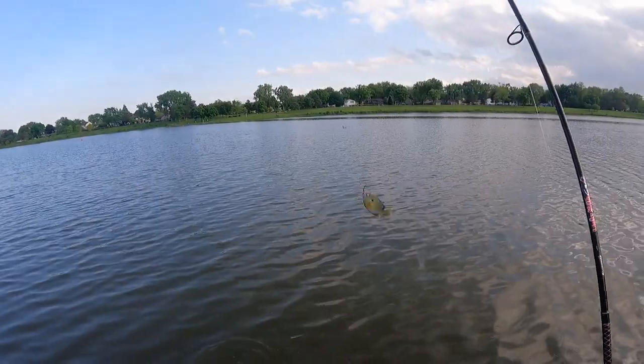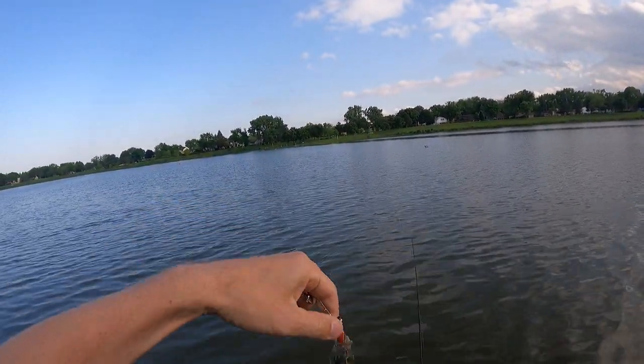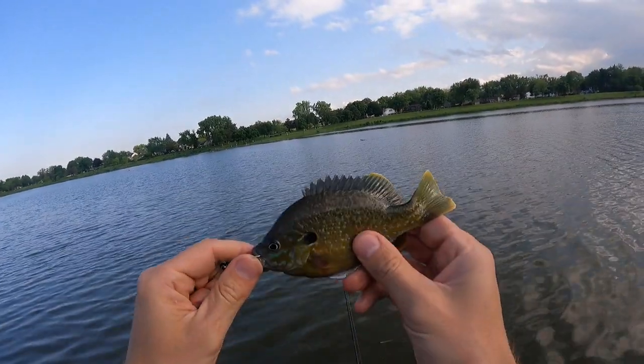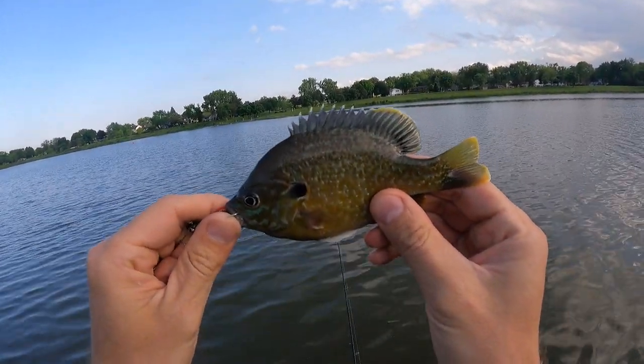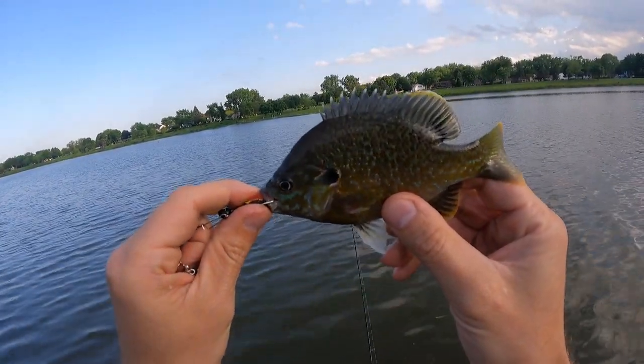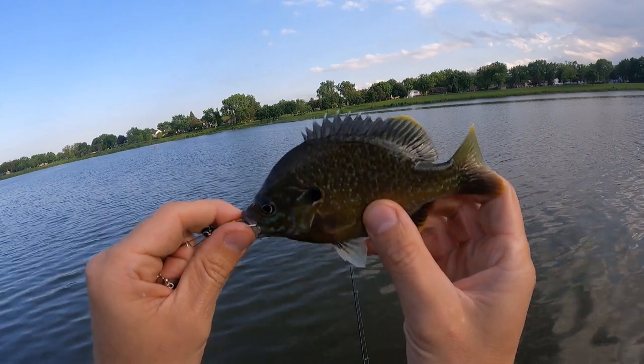What is that? It's like a sunfish — I'd say a bluegill-green sunfish hybrid. I seem to get quite a few of these guys in a lot of the lakes and ponds around here. I'm pretty sure these are hybrids.